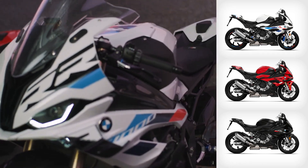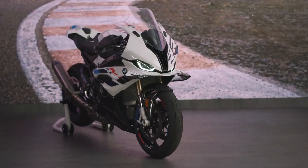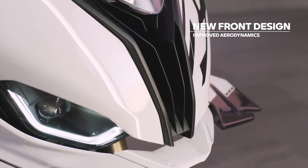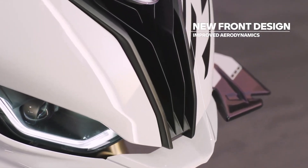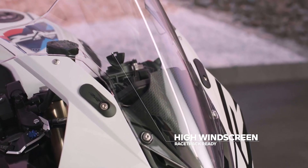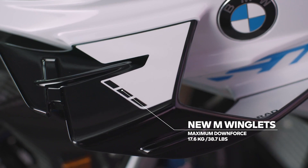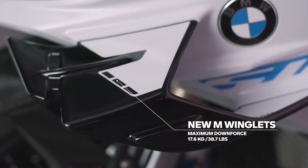Let's have a closer look at our bikes. The new signature is very spectacular.